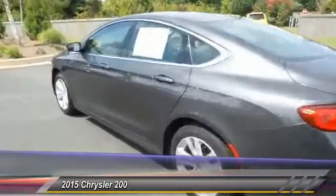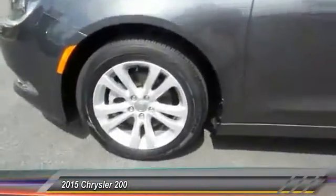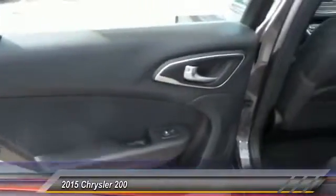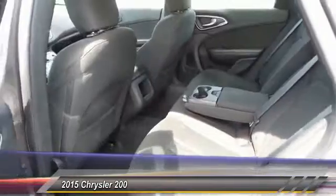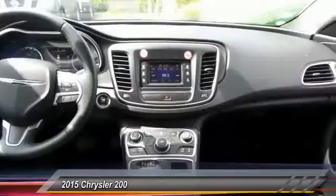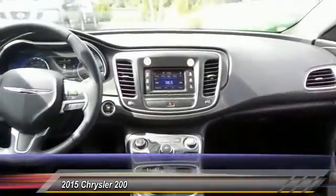This vehicle has less than 30,000 miles. Here are some of its great options: anti-lock braking system, traction control, air conditioning, front power steering, aluminum wheels, cruise control, FWD, AM/FM stereo radio, rear defrost, and security system.